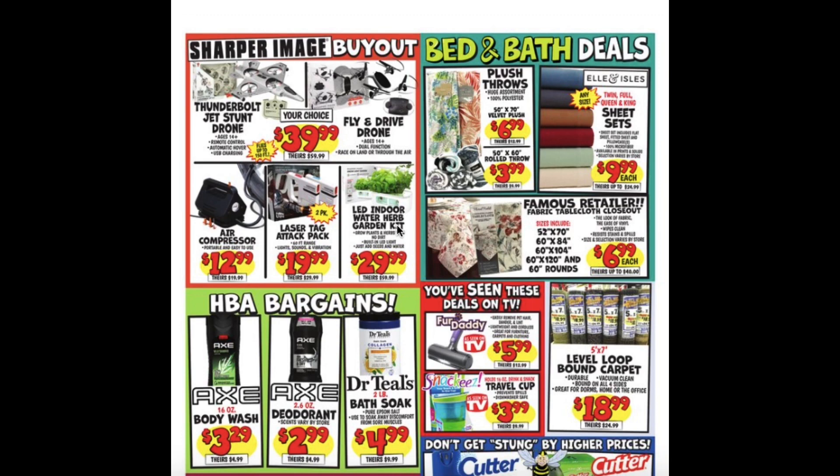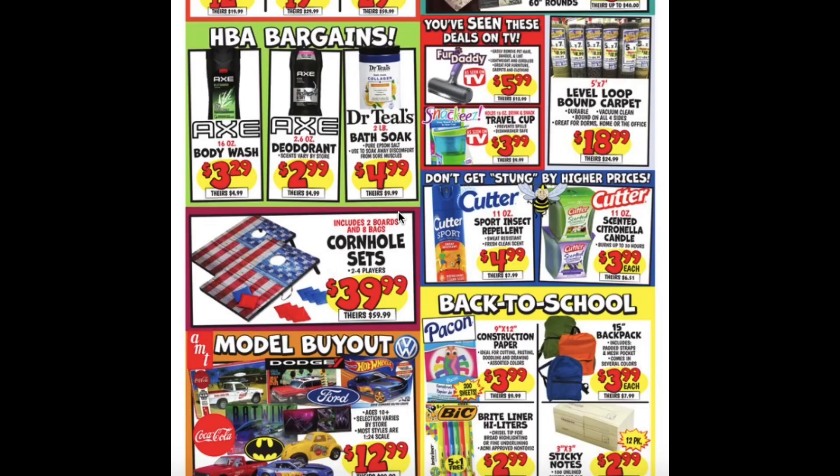LED Indoor Water Herb Garden Kit $29.99, Flush Throws for $6.99 and they also have the rolled ones for $3.99, Sheet Sets for $9.99, Fabric Table Cloths for $6.99, Body Wash $3.99, Deodorant $2.99.